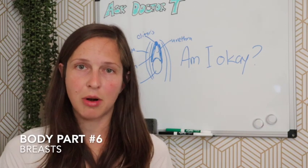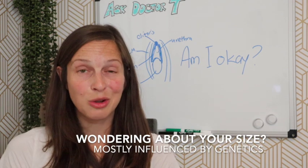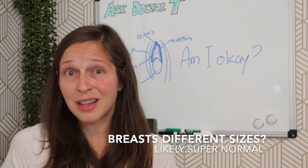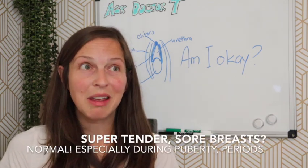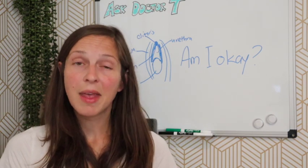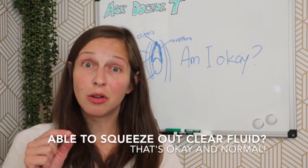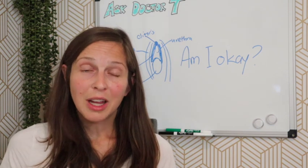Moving up on the body to breasts: going through puberty, the size of your breasts is generally determined by genetics — what your mom or grandmothers were endowed with. During puberty it is common for one breast to be larger than the other, and that discrepancy may persist. Breasts can also be very tender during development. On the areola — the area of darkening skin surrounding the nipple — it is common to have little bumps called Montgomery glands, which produce oil and lubrication that protect the breast.